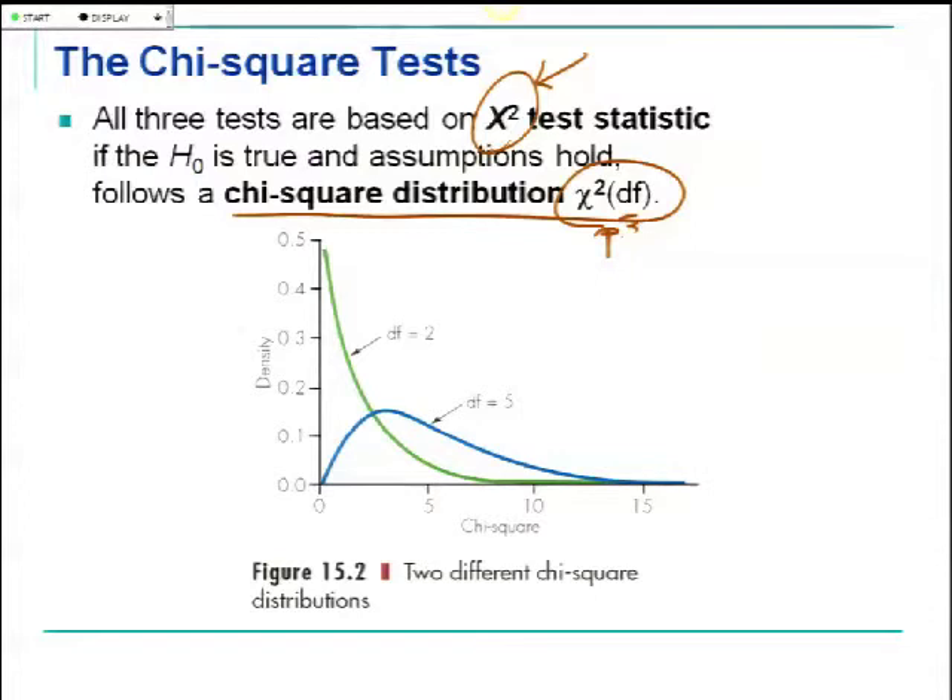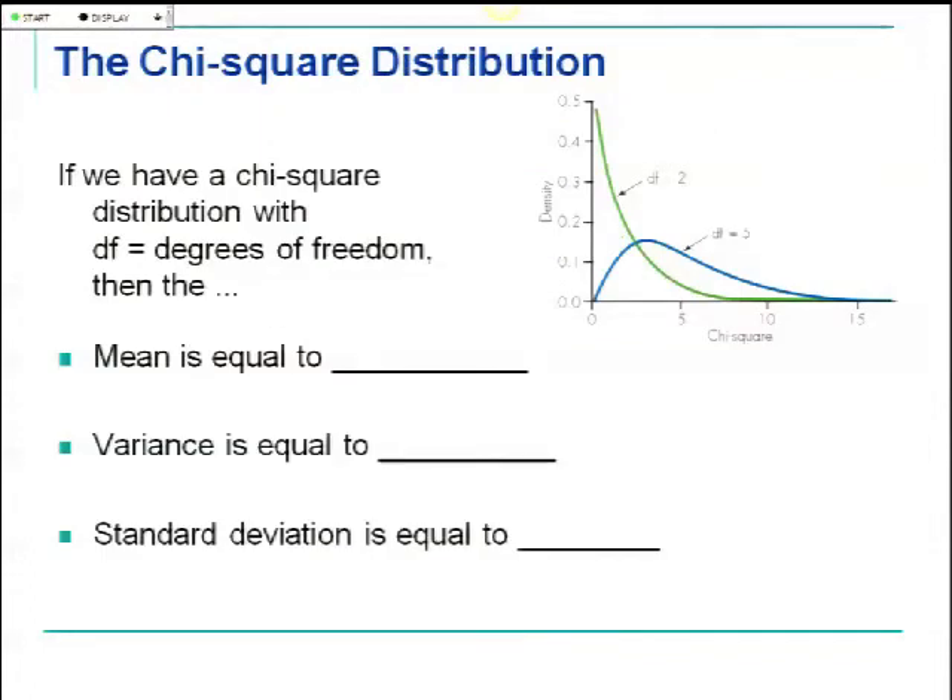All of our test statistic values will follow what is called a chi-squared distribution with a certain degrees of freedom. Chi-squared distributions look similar to F-distributions — they're also skewed to the right. A chi-squared test statistic can never be negative. There's a neat fact: the mean of a chi-squared distribution equals its degrees of freedom. So if you have five degrees of freedom, the balancing point for that distribution is five.